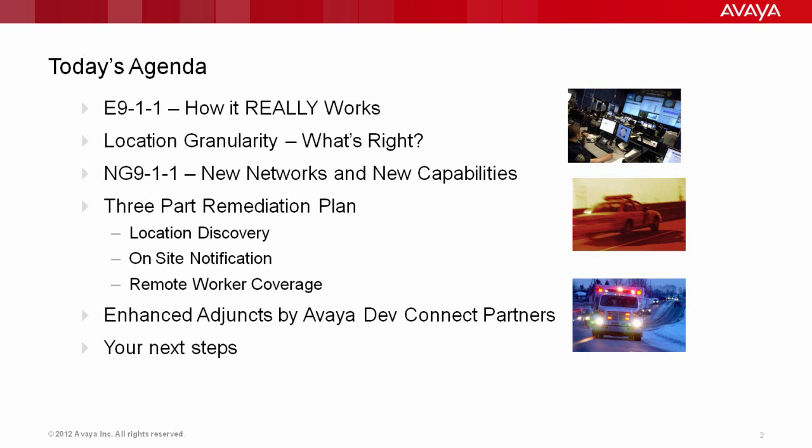Many of the 9-1-1 features that you need are really already part of your Avaya core infrastructure. We're going to show you what they are, how they're used, and how to deploy them. We're also going to cover some of the enhanced adjuncts by our DevConnect partners.